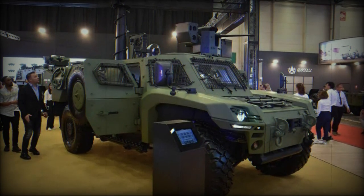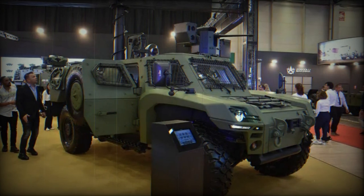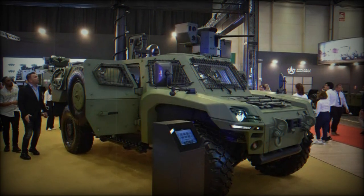It also opens up possibilities for autonomous driving. The ACREP II boasts a low-profile design and a flexible infrastructure capable of accommodating various energy sources, including diesel, hybrid, and electric options.